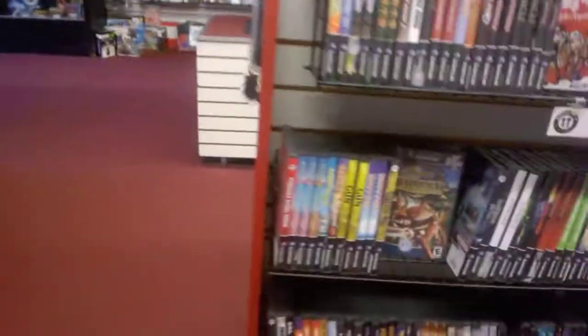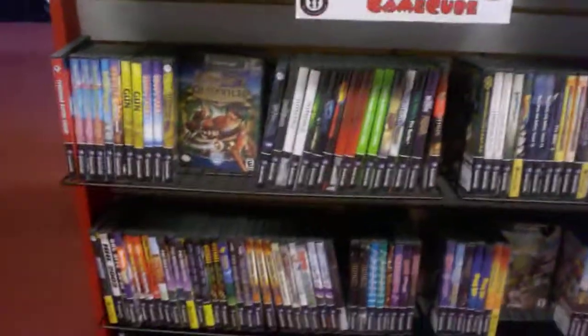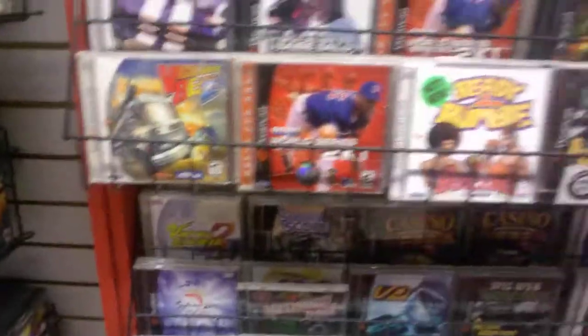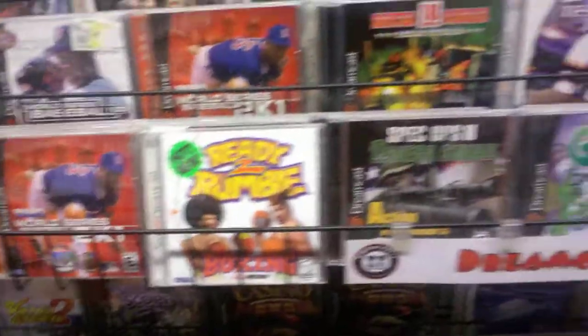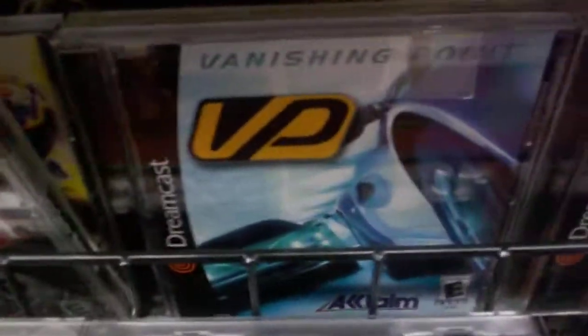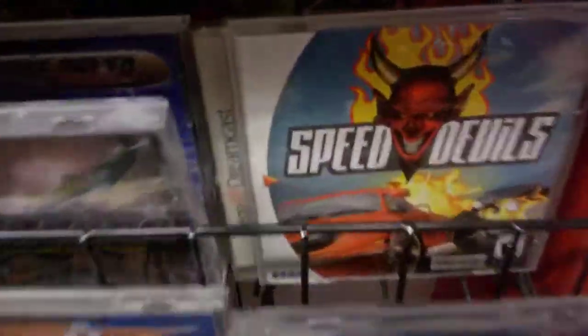It's always hot in here. Some GameCube games, all the way down. Dreamcast games — remember that? Surf Rocket, that was pretty cool. A bit of rumble. Managing Point is another good one. Speed Devils — that was another good one.